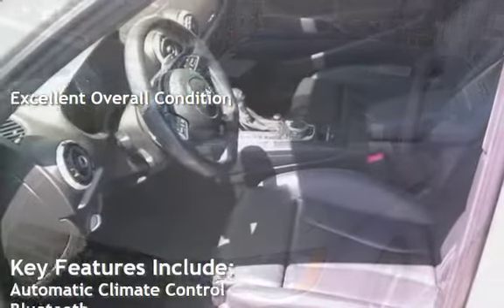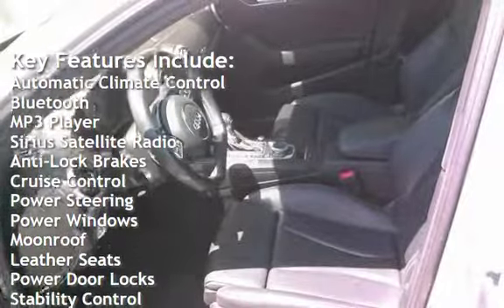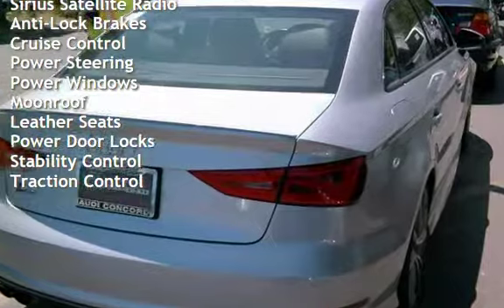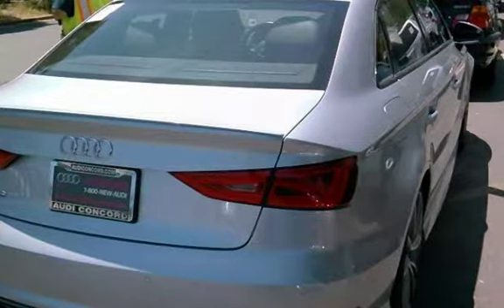Key features include automatic climate control, Bluetooth, MP3 player, Sirius satellite radio, anti-lock brakes, cruise control, power steering, power windows, moonroof, leather seats, power door locks, stability control, and traction control.